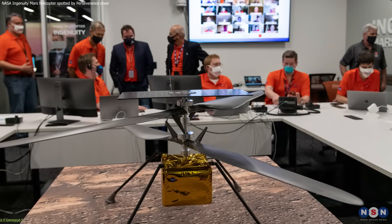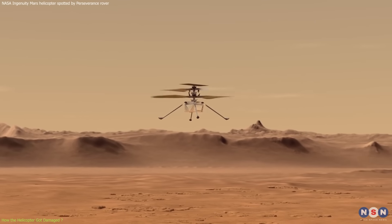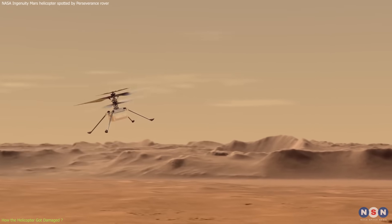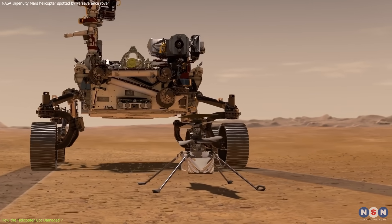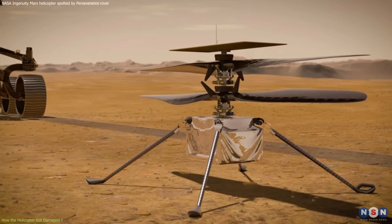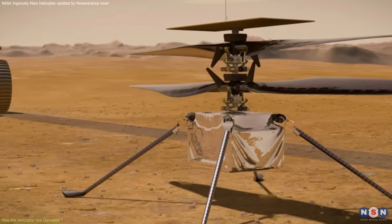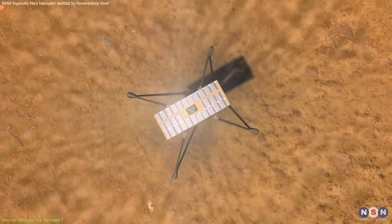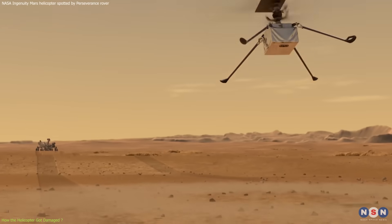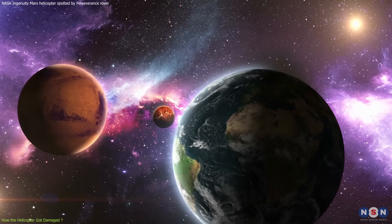The Ingenuity helicopter was designed to be a technology demonstration — a proof of concept that flying on Mars is possible. It was not meant to be a scientific instrument, but rather a companion to the Perseverance rover, helping it with scouting and navigation. It had a mass of only 1.8 kilograms and a span of 1.2 meters. It had two counter-rotating blades that spun at about 2,400 revolutions per minute, creating enough lift to overcome the gravity of Mars, which is about 38% of Earth's gravity.